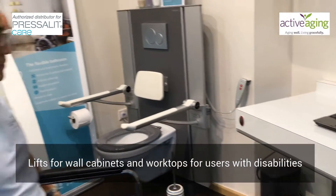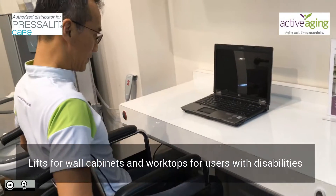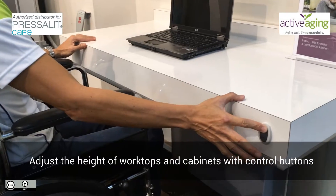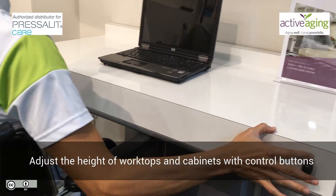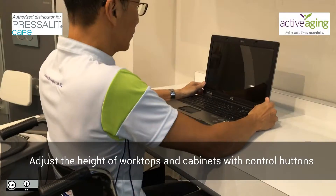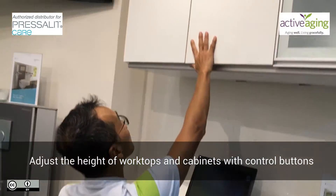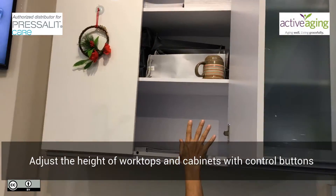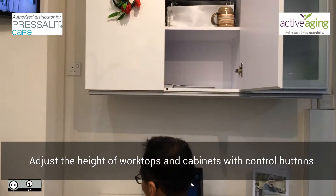Specially designed for those with reduced physical capabilities, Indivo lifts enable the user to control the height of the worktop, and to access what was inaccessible before.